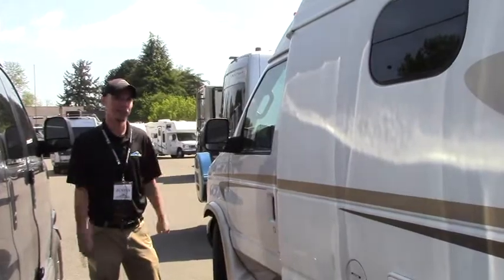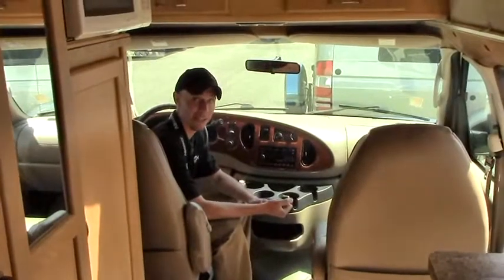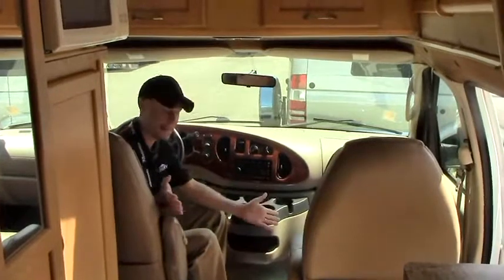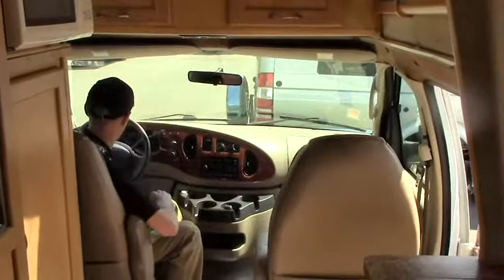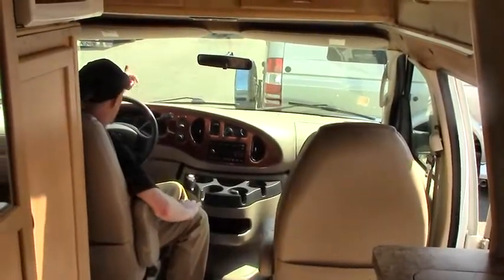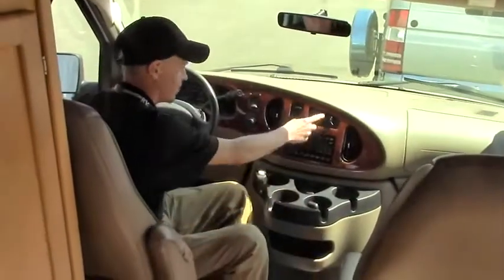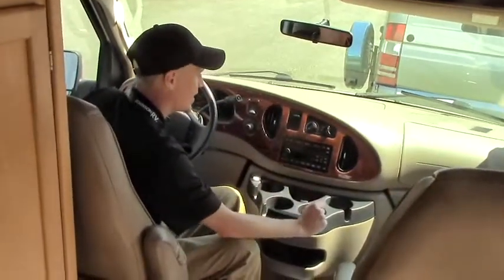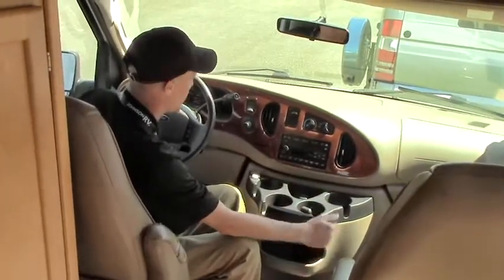Join me on the inside — I'll show you a few cool things. Thank you for joining me on the inside of this 2006 Pleasureway Excel TS model. I'm sitting up in the cab area in the driver's seat. We have some nice leather seats here. As I mentioned, we are sitting on the Ford chassis — this is the V10. You have all your standard AC or heat controls, and a CD player with all your basic tuning channels and CD options.